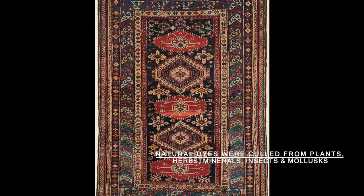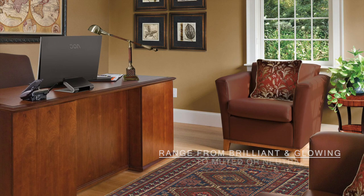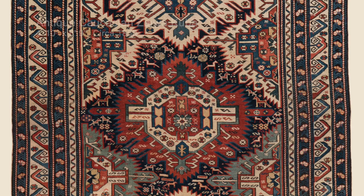Natural dyes were culled from plants, herbs, minerals, insects, and mollusks. The colors most often seen in naturally-dyed antique Caucasian rugs range from brilliant and glowing to muted and neutral.